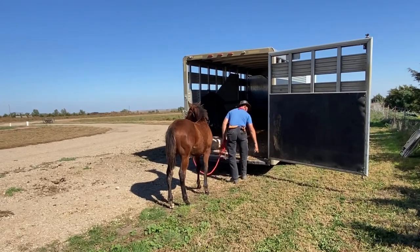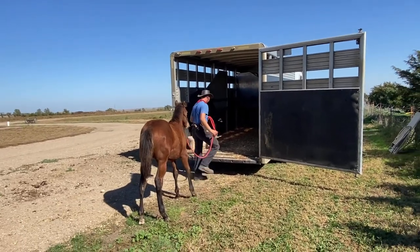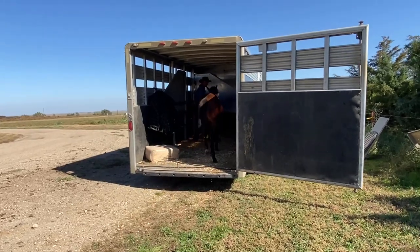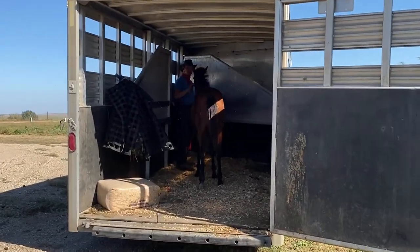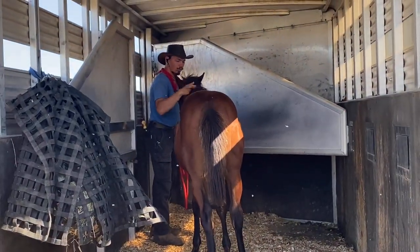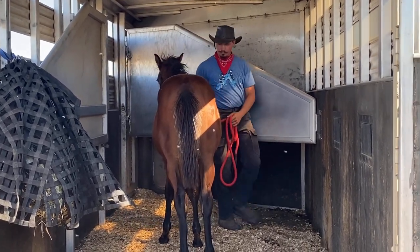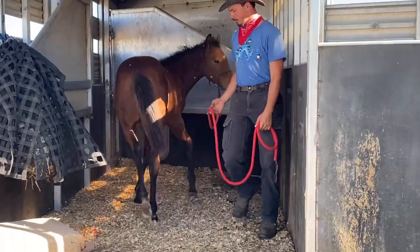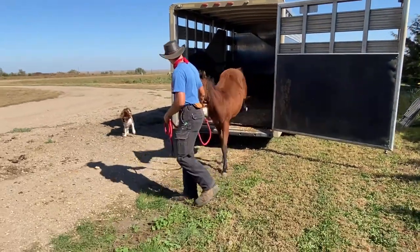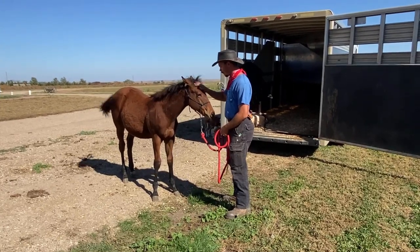Obviously it shows that he's done his homework — going over those ground poles, going over the bridge, getting this colt to give to pressure, making friends with him. I firmly believe that one of the reasons horses will not go in the trailer is because they're not comfortable being in our space, and when we go into those tight quarters with them, they don't want to be in there. But Seth has done a really good job of making friends with this horse, so the horse isn't scared or intimidated in that tight space with Seth up close to his face.